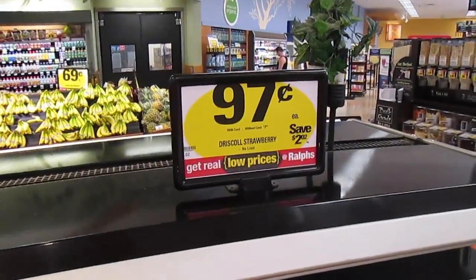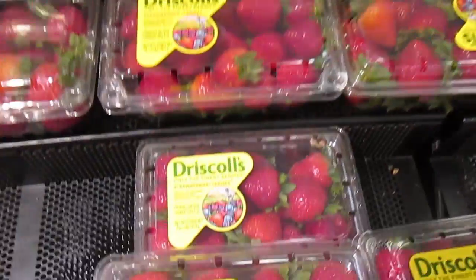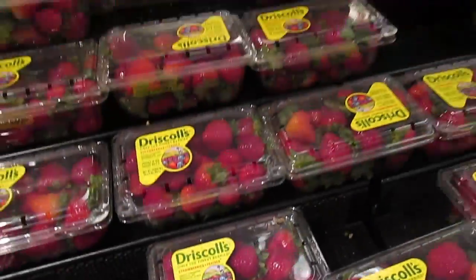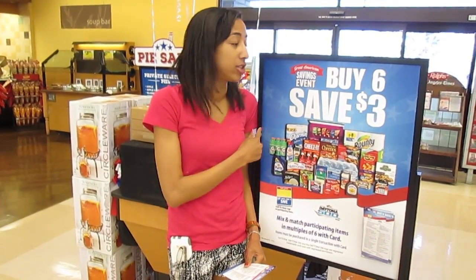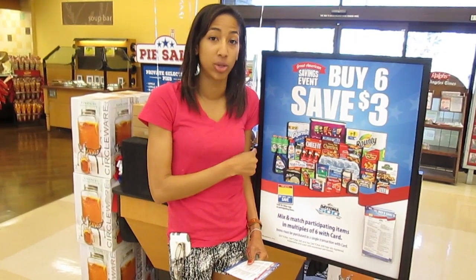Fresh strawberries for $0.97 each — these are 16-ounce or 1-pound containers. Hey Extreme Clippers, when you head to the store be sure to look out for these signs. These let you know which items are on sale at the store currently.